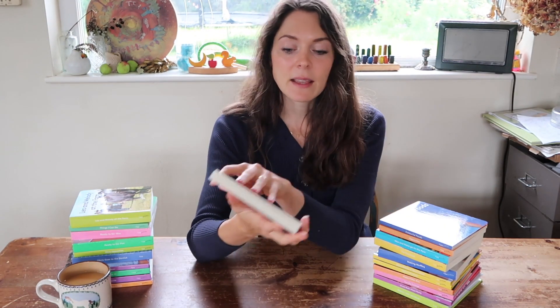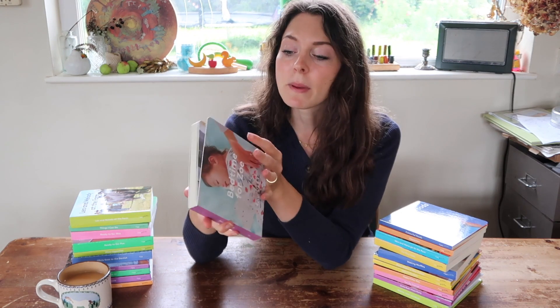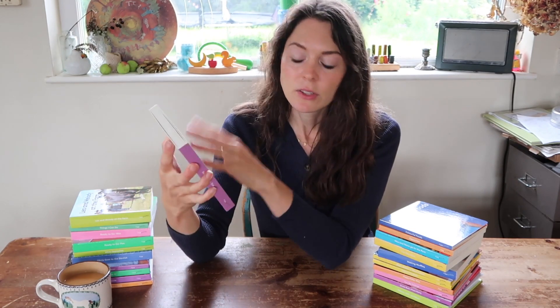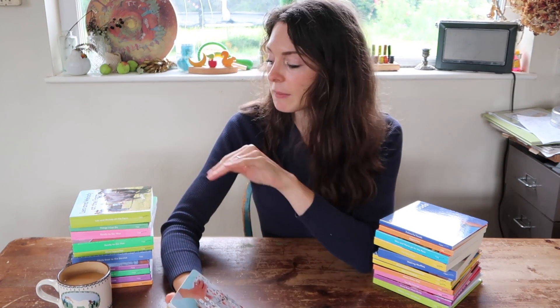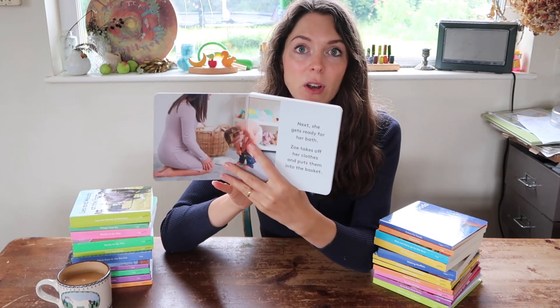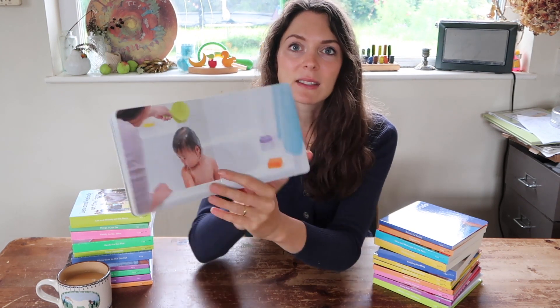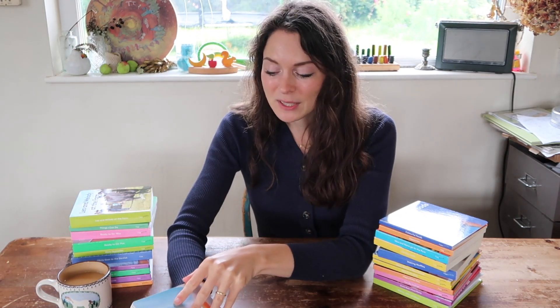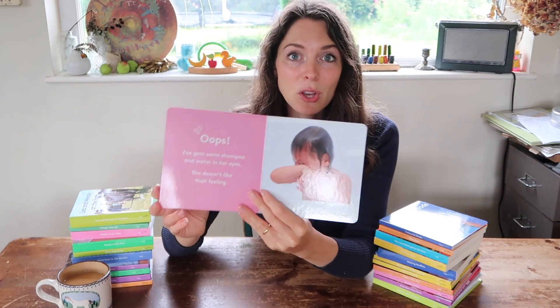For each play kit you receive, a book comes in it and they're developmentally appropriate for that age group — they're fantastic because they are Montessori inspired. Each of these books has a similar thread running through them: they all contain real-life photographs of children experiencing different things, different activities, different emotions. Children really love this, and we might look at these and think, surely a book with loads of little details will be more intriguing.